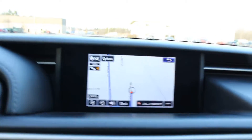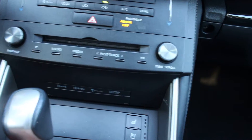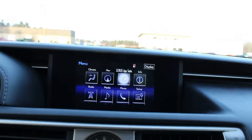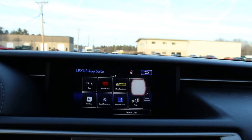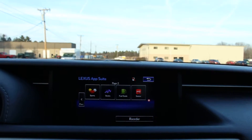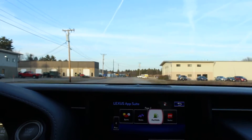Here you have the screen with navigation. You can click on menu and then you've got all of these different apps which you can navigate using this cursor right here. You can do navigation, Lexus app suite, Facebook Places, Yelp, Bing, Pandora — anything you want. Just please pay attention to the road and don't endanger other drivers. But you're really being spoiled with this car.